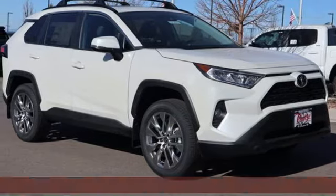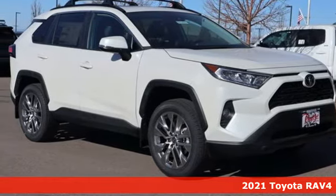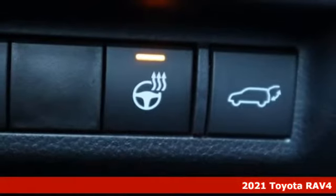It's a new 2021 Toyota RAV4. Toyota: steered by ingenuity, driven by passion.